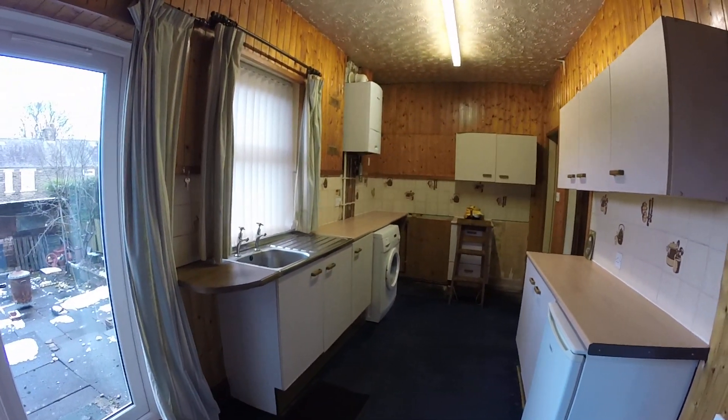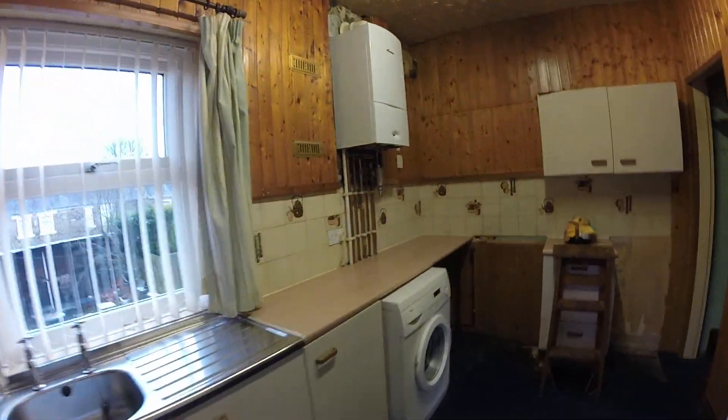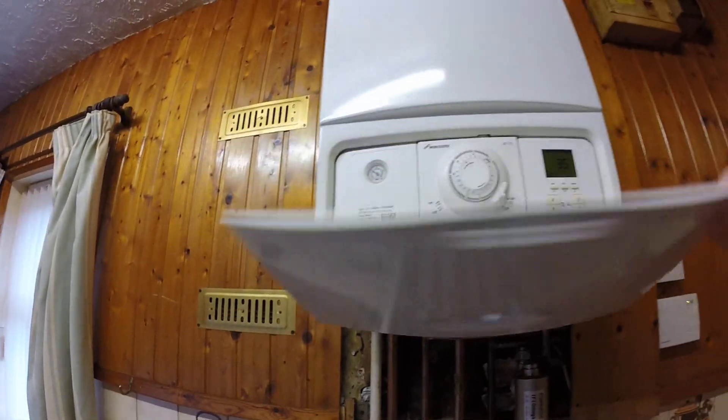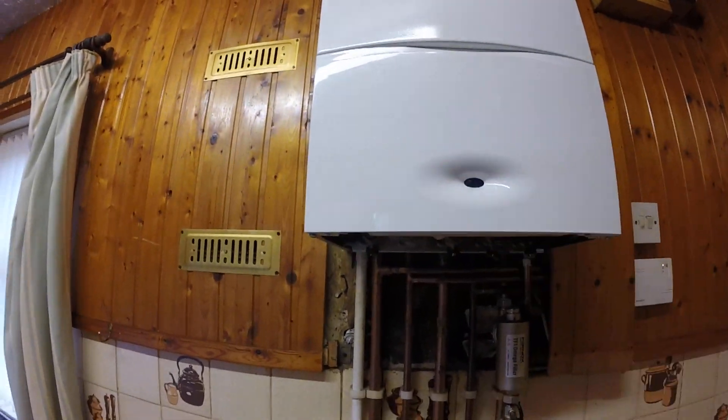You've got a range of wall and base units, and your boiler is here as well. I don't know the exact age of the boiler but it looks like a quite recent install — it's a Worcester Bosch. You've also got your fuse board up there.